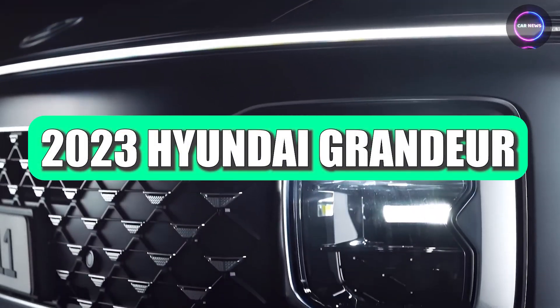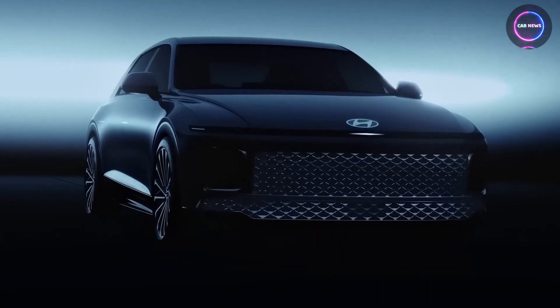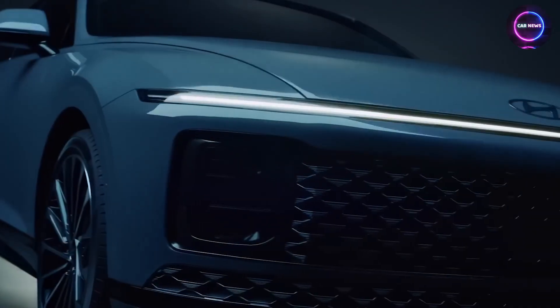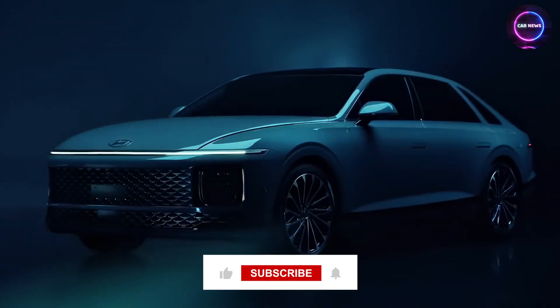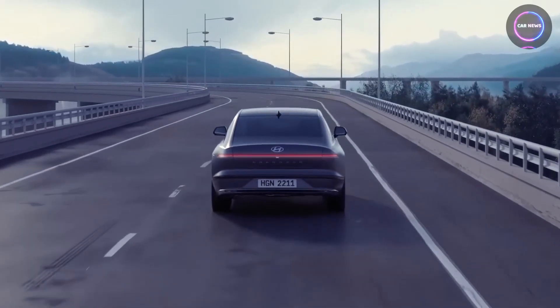The 2023 Hyundai Grandeur, also known as the Azera in some markets, is a flagship luxury sedan that has undergone a significant redesign. The new model features a bold exterior and a modern interior, and offers various advanced features. In this video, we will give you a detailed overview of this new car.